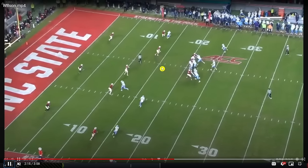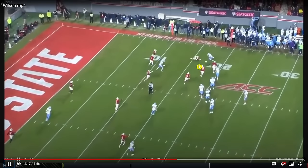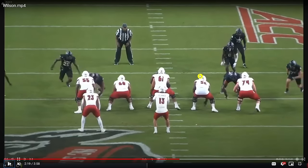He gets opportunistic as well. Is this the most impressive interception? No, but he takes advantage of a tipped ball in the air to make a play — and we like to see that kind of stuff.